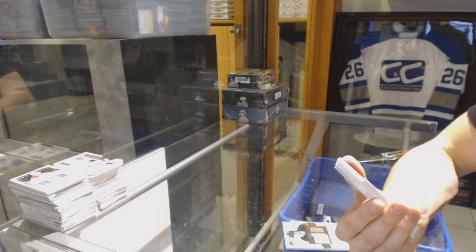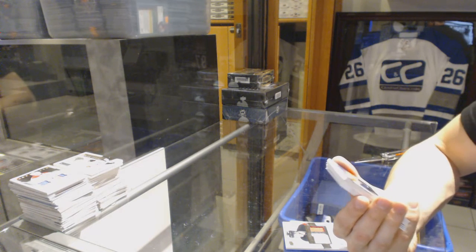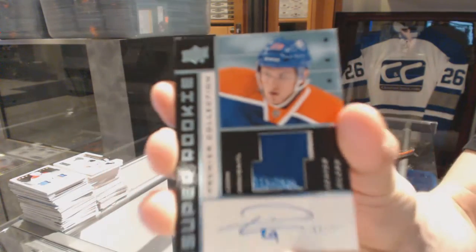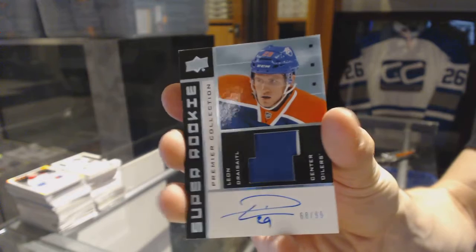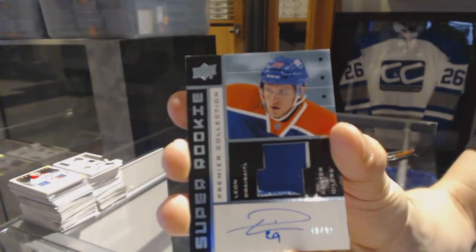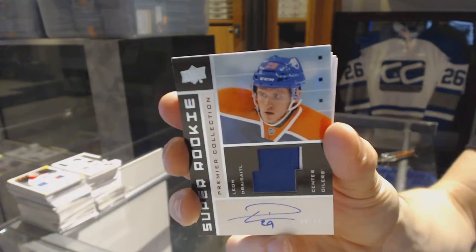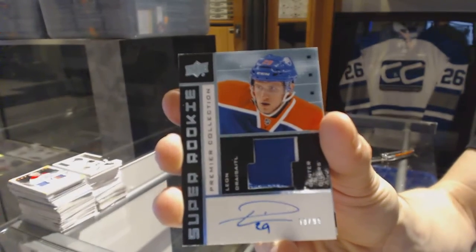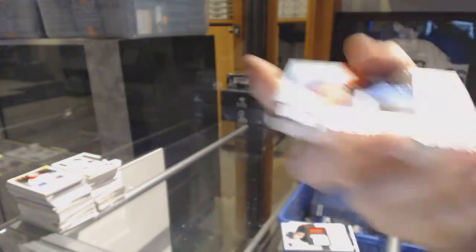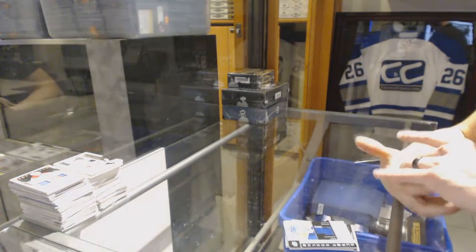We've got an 02-03 Tribute Rookie Patch Auto numbered to 299 for the Edmonton Oilers — Leon Draisaitl. And 68 of 99 for the Edmonton Oilers, Leon Draisaitl. Sweet, oh that's cool.